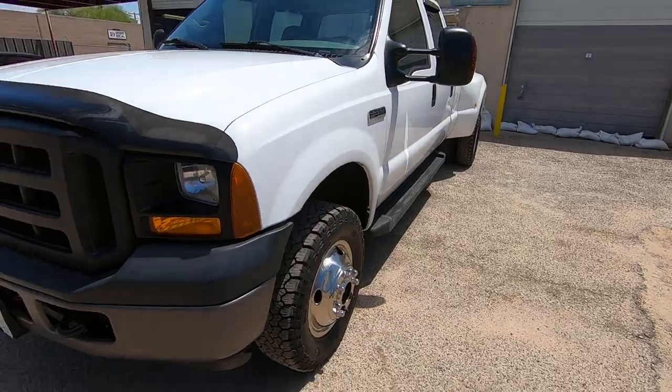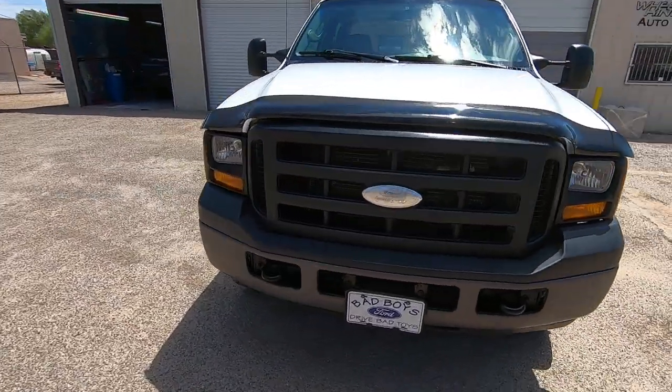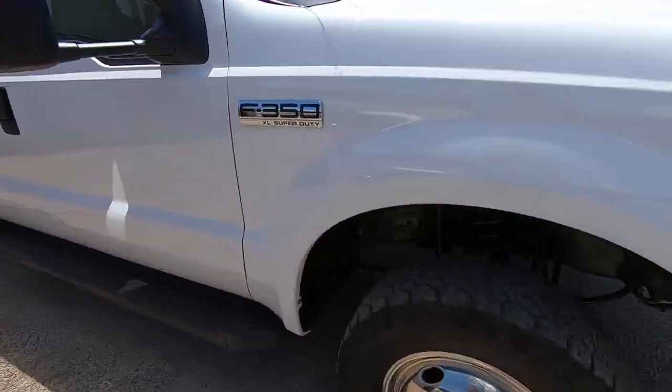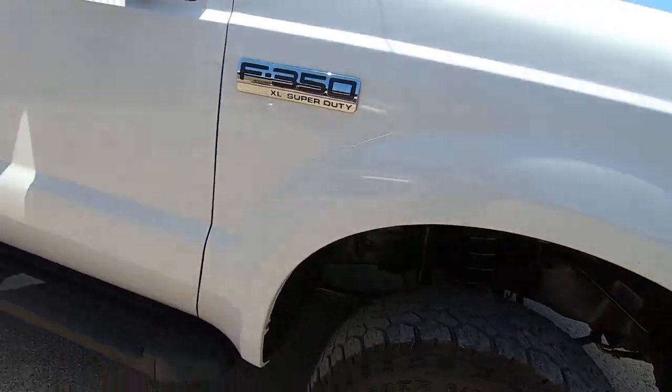I'm going to walk around this thing, point at stuff cosmetically that you might want to look at closer in the photo gallery. Then I'll start it, go under the hood, take off the oil cap, look at blow-by. I'll show you the Carfax, try all the windows and locks, and then we'll go on a drive.